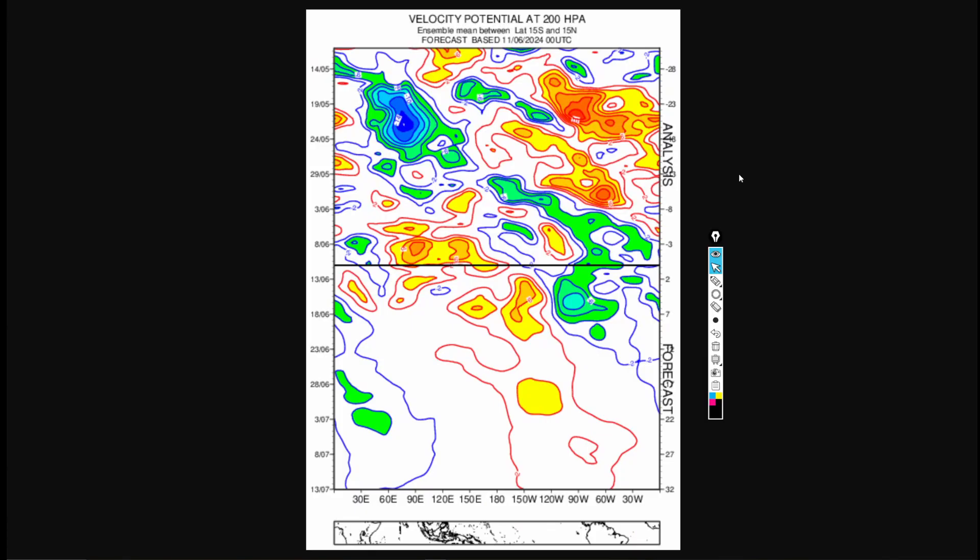Looking at the latest European ensemble mean velocity potential — measuring upward versus sinking motion in the atmosphere — right now we're seeing significant rising motion in the Caribbean and Gulf of Mexico, which is why Florida is getting so much rain. This upward motion, covering much of the Atlantic, Caribbean, and Gulf, usually means enhanced thunderstorms, more surface convergence, and tropical waves that could develop quickly into tropical cyclones.